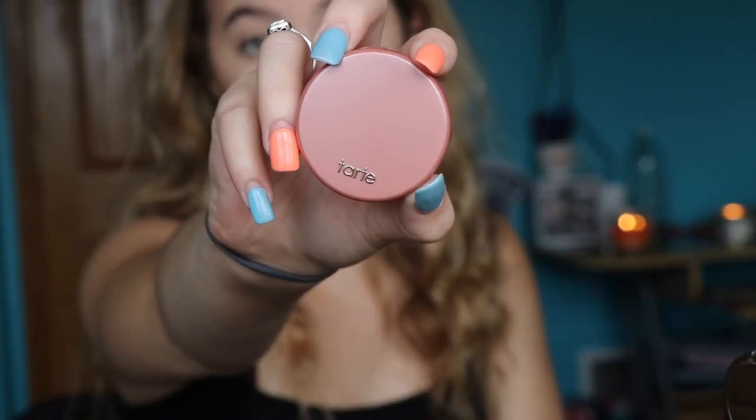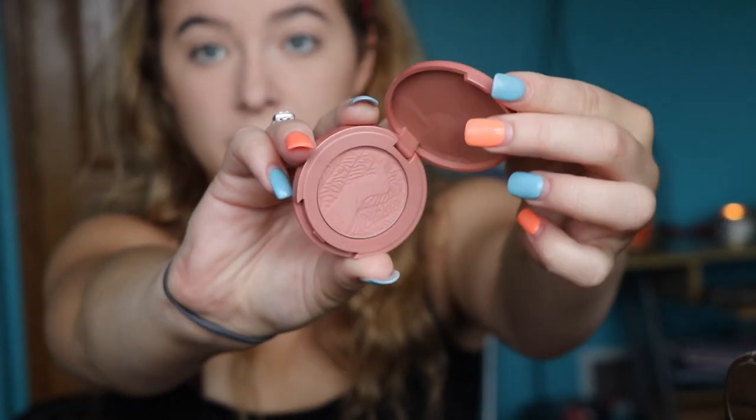I'm on to blush and I use the Tarte Amazonian Clay 12 Hour Blush in the shade Party. I put it on the dimples and on the cheekbones.